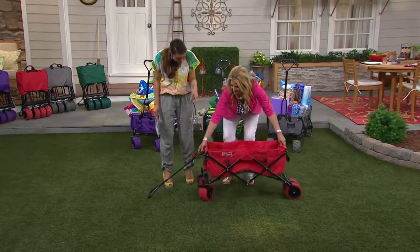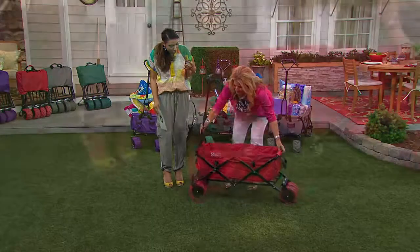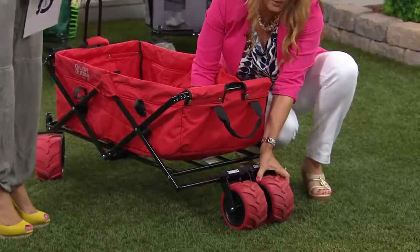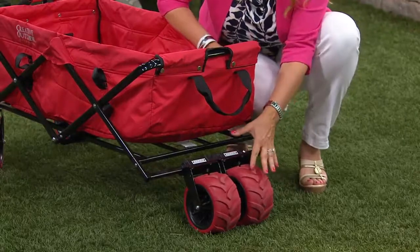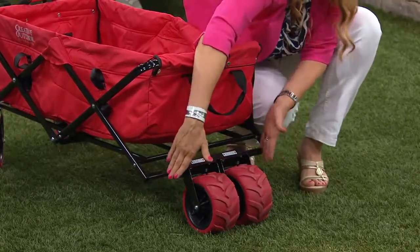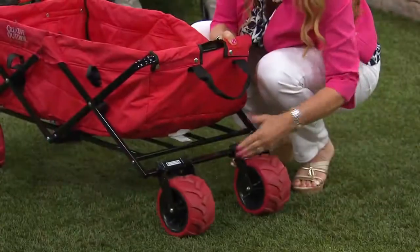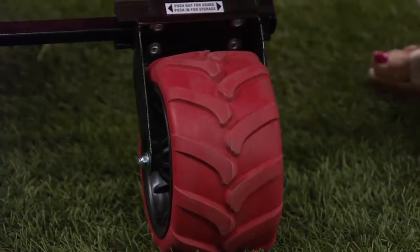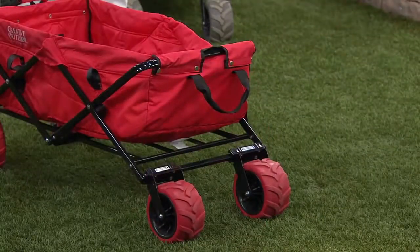Those wheels are jumping out at me — they are big. What are they made out of, and do they do well on other terrain? All-terrain wheels. These are 3¾ inch wide. When you get them at home, the outer wheels will be in center position — pull them out and lock them into position. Once they're locked, you're good to go. You can see the tread on the tire — it's solid rubber. It's not anything you'll ever have to pump up or inflate. Once it's done, it's done.